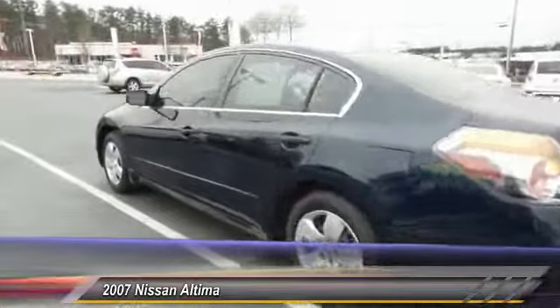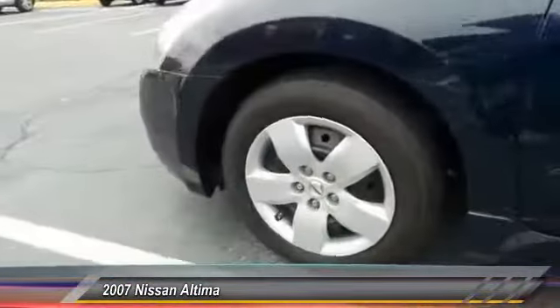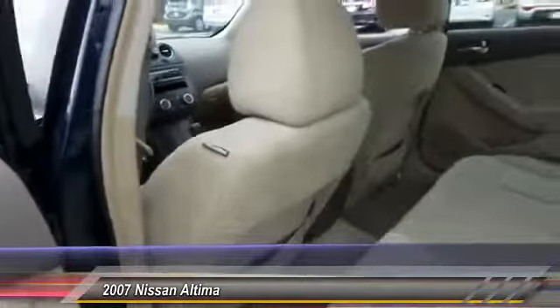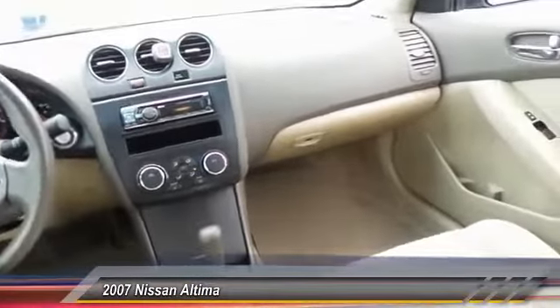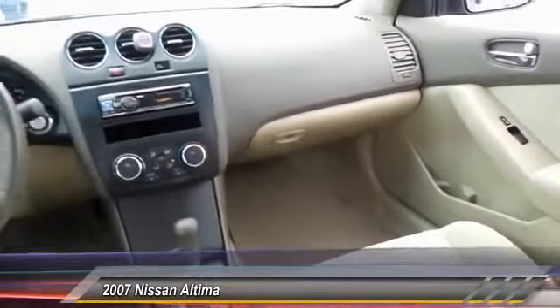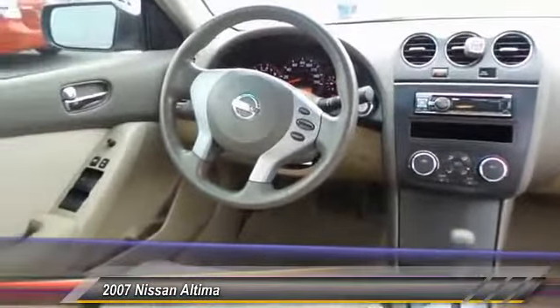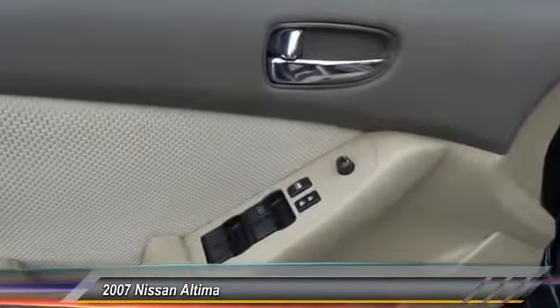You'll see the Nissan Altima is made to drive and built to last, and is priced below $15,000. This vehicle has less than 105,000 miles. Here are some of this vehicle's great options: air conditioning, front HomeLink garage door opener, power steering, cruise control, AM/FM stereo radio, rear defrost, FWD, trip computer, MP3 playback, and stereo CD player.